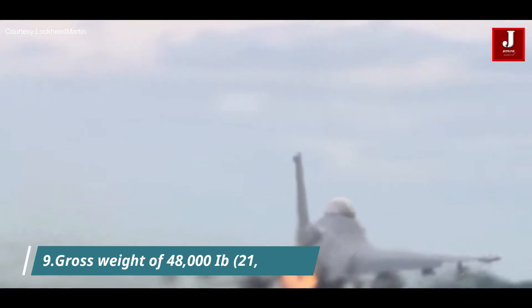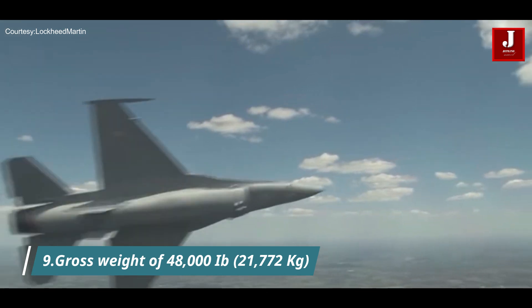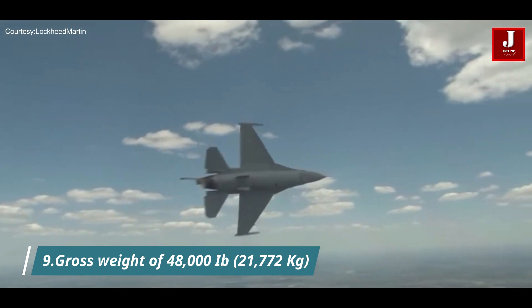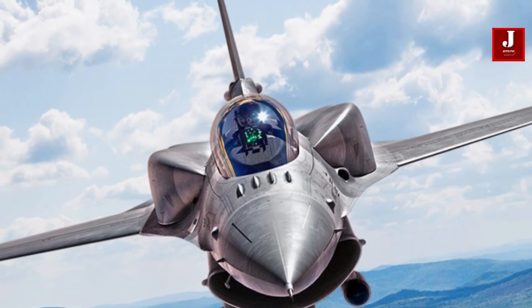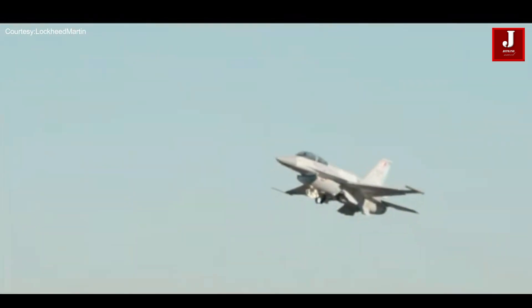Number 9. The F-16 Block 70 has a maximum takeoff gross weight of 48,000 pounds (21,772 kilograms). This remarkable weight capability allows the aircraft to carry a wide range of weaponry and fuel loads, ensuring it remains a versatile and potent asset for air missions.